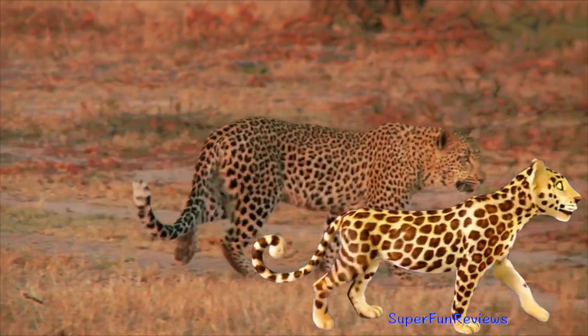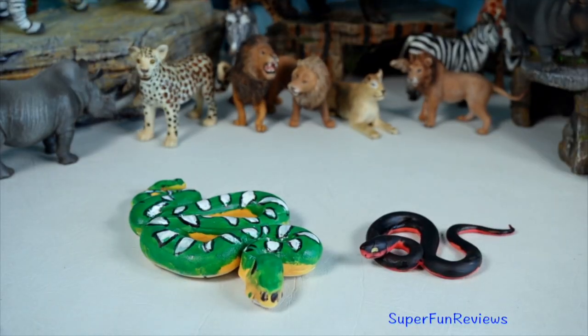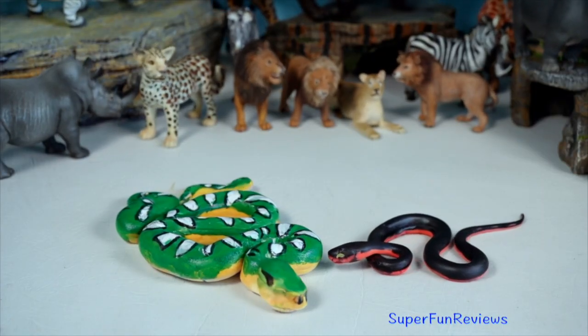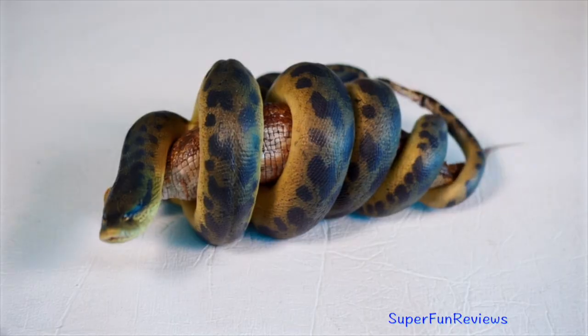Don't forget to like and subscribe. These two snakes are made by one of my viewers, Jamie. I'm keeping my fingers right away from this titanoboa.